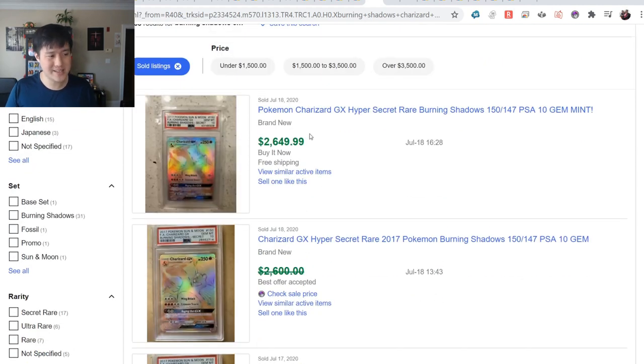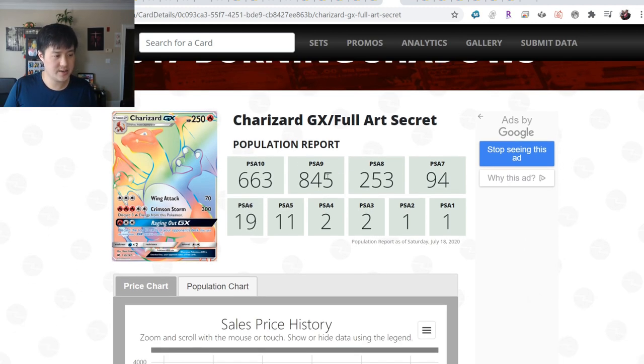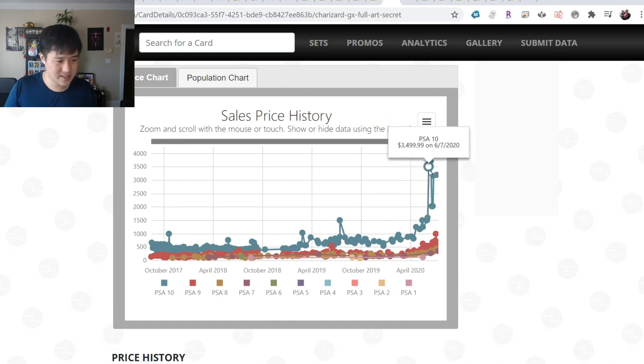Focusing on that $2,600 price point - looking at PokemonPrice.com data from two days ago: 610 PSA 9s, 85 PSA 10s. And there's suddenly another huge spike - sometime in June, sales hit $3,000. That is crazy high. Obviously we're going through a crazy spike right now.